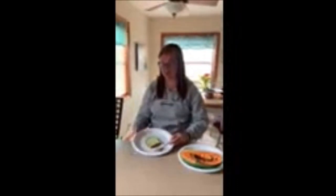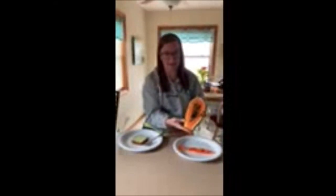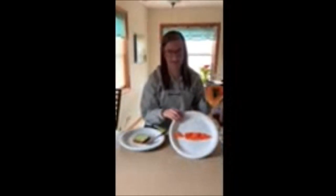Hi kindergarten friends, it's Miss Nazco. I have two new foods that I am going to be trying today. The first one is called a pistachio cake — you can see that it's nice and green. And then the second food I'm going to try is a papaya. This is what the inside of a papaya looks like before you take all the seeds out, so I'll be eating this part. I'm gonna start with the pistachio cake. I'll give you a thumbs up if I think it's good and a thumbs down if I think it's not so good.